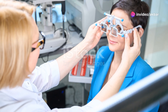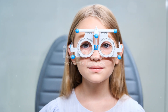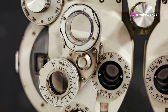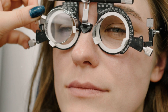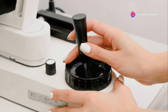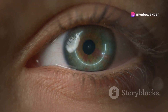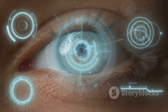For adults, this method is useful in cases of latent hyperopia, a condition where the eye can mask farsightedness, potentially leading to headaches and eye strain if left uncorrected. Identifying and correcting latent hyperopia can significantly improve an adult's quality of life. In essence, cycloplegic refraction provides a clearer window into the eye's refractive state, ensuring that individuals receive the most accurate prescription for their vision correction needs, vital for both children and adults to maintain optimal eye health.